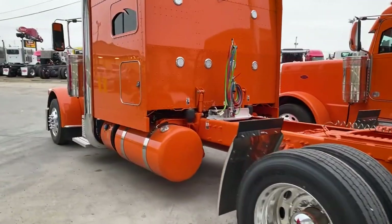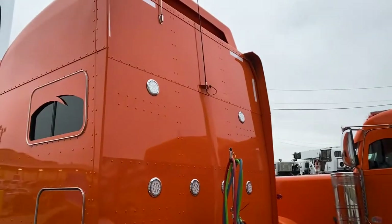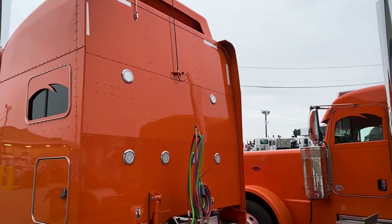Sam hauls reefer, so he didn't feel the need for the additional toolboxes. He went with the Hodge Built premium 304 mirror stainless steel 30-inch quarter fenders — and only is an understatement, these are the nicest quarter fenders you can get from the factory. Since we didn't do any toolboxes, we didn't have to do any deck plate access, so there are no grab handles on the back of the sleeper, which makes it look really clean.